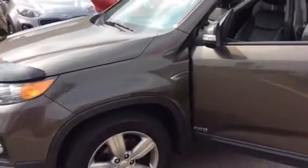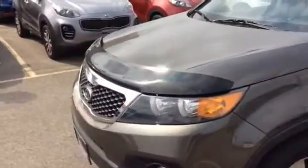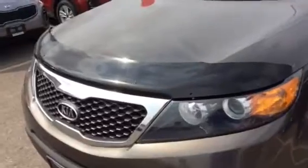Welcome to Georgetown Kia, my name is Len Hagen and this video is for Hashmat. I just thought I'd send you a quick video of the Sorento that you're interested in. This is definitely the 2013.